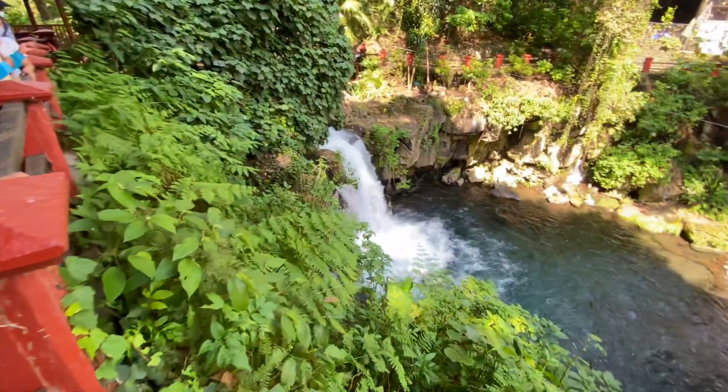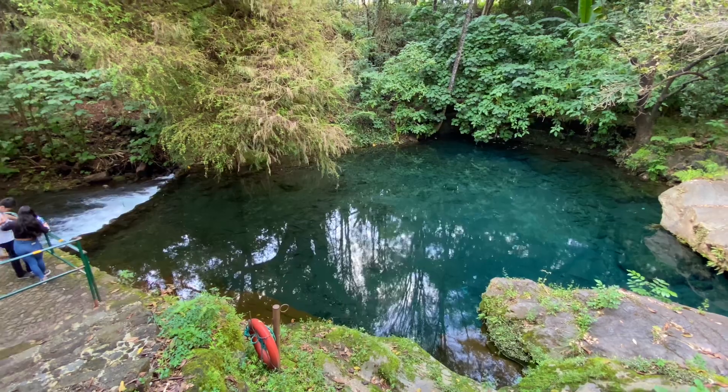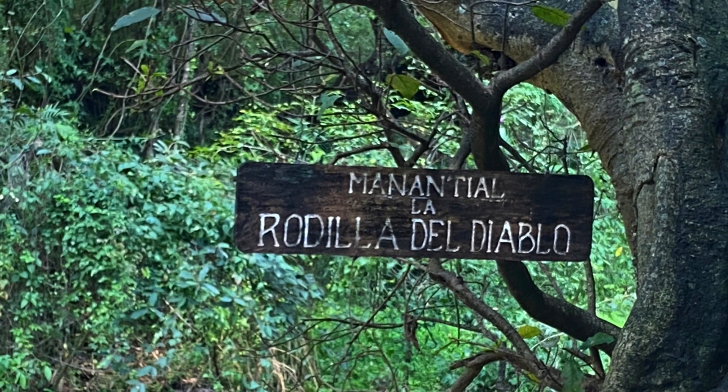El parque se localiza en una pequeña cañada, donde brota el río Cupatitzio, que en Purépecha significa río de Canta. Este río nace en la rodilla del diablo, cuya caída forma un remolino.